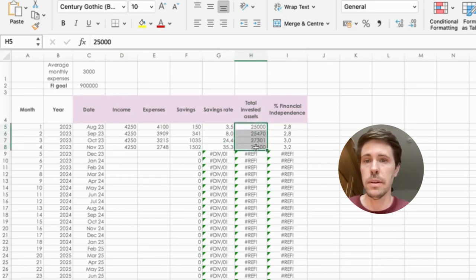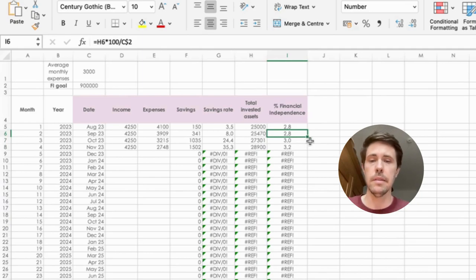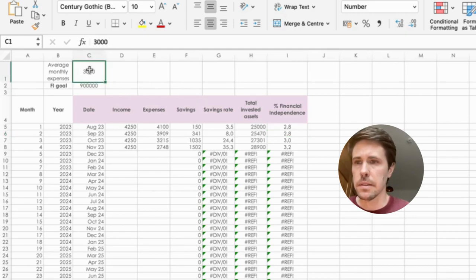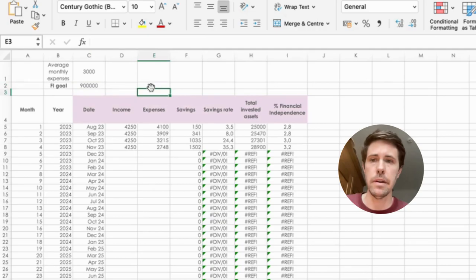It's also important to add your total invested assets — I would exclude cash here, because column I is calculating how far you are from financial independence, and this has to be dependent on income-generating assets like stocks and bonds. We're using the 4% rule. In cell C1, you enter the monthly average expenses you envision at financial independence, and it calculates the FI goal as monthly expenses times 12 to get yearly expenses, then times 25 to get your FI number.